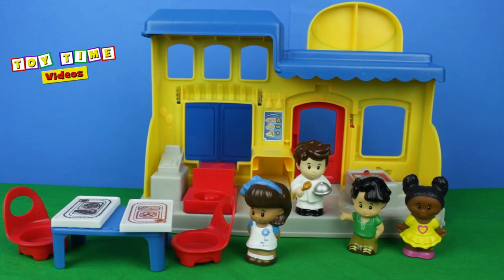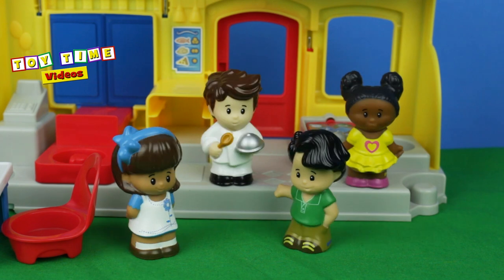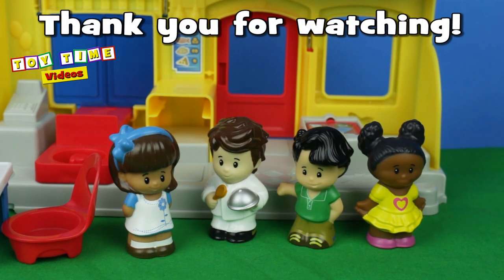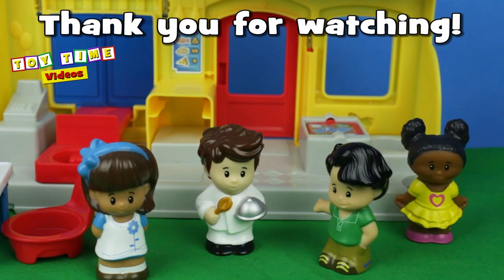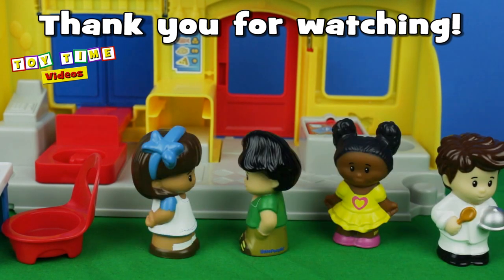Well, everybody, it's time for us to go. Thank you so much for watching Toy Time Videos. Bye-bye for now. Bye-bye.